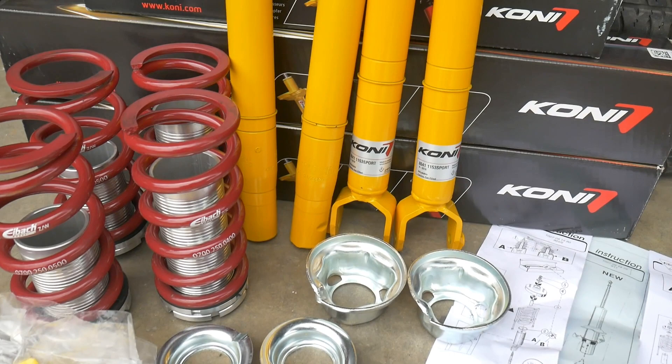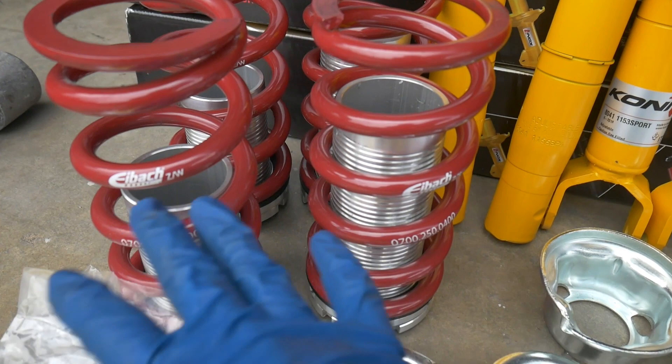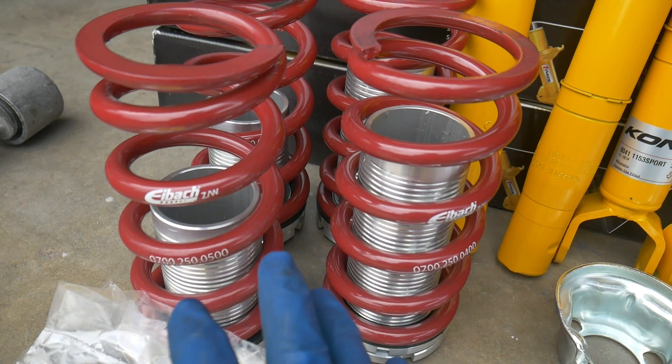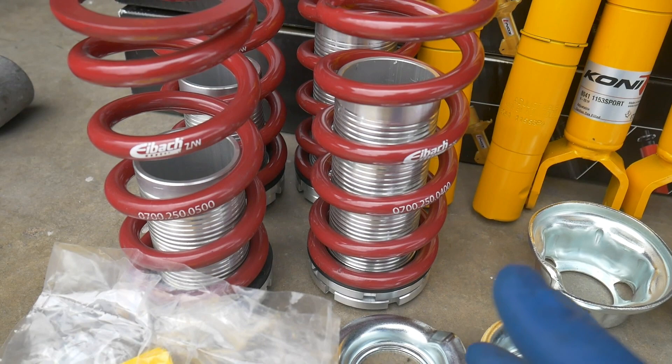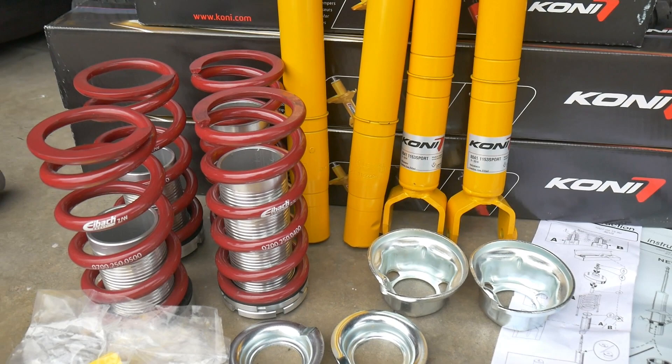Definitely not an ideal setup for running at the track. Those blues are non-adjustable, same with the springs. Can't do anything about height adjustment and they're a very soft setting. We've been talking about suspension setups for the last couple of months. He kind of wanted to replicate what I was using on my track car. I'm also using the Konies and I now have upgraded springs — I was originally using 500 and 400, I've now went with 550 and 550. I decided to sell my old setup, so we're gonna put it on his car hoping to shave some time off his lap times.